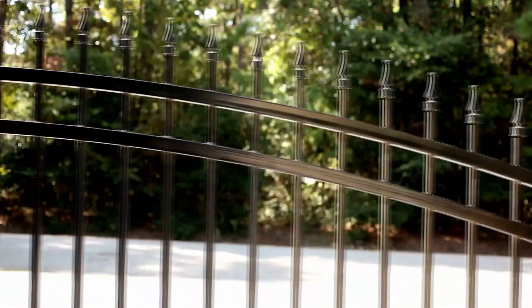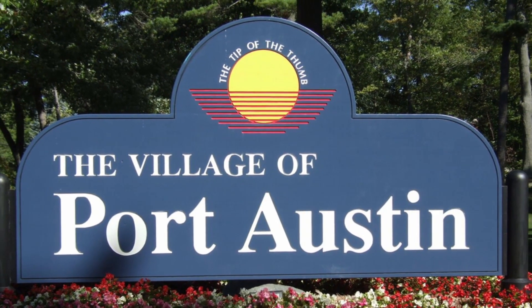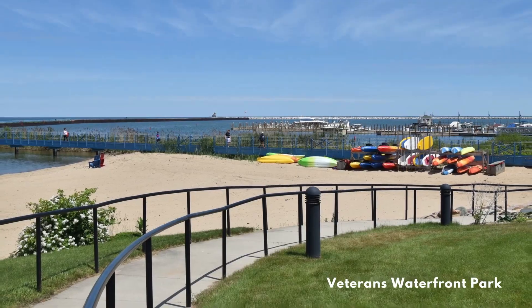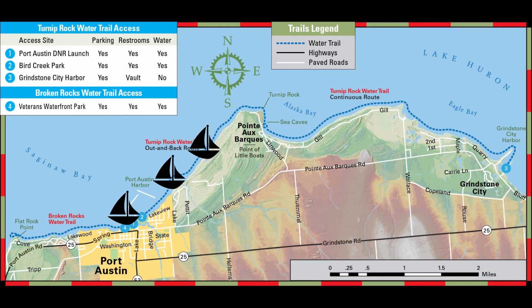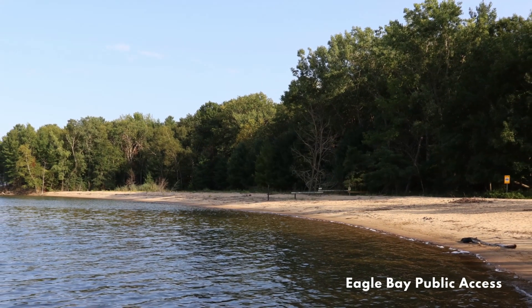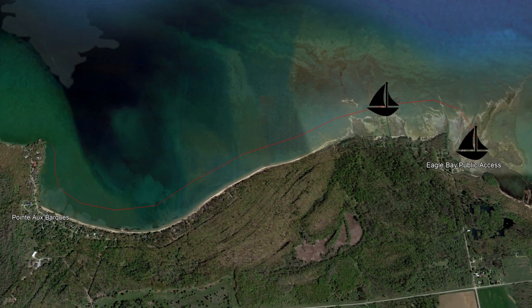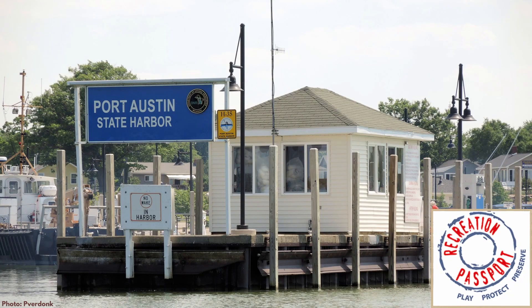Since the land surrounding Turnip Rock is privately owned, you'll have to view it from the water. Most visitors choose to kayak from the village of Port Austin. Launch from Bird Creek County Park, Veterans Waterfront Park, or Port Austin State Harbor for a seven-mile paddle out and back that takes two to four hours. You can also launch from Eagle Bay Public Access east of town for a five-mile round-trip paddle. You'll need a Michigan Recreation Passport to launch from the State Harbor or Eagle Bay Access.